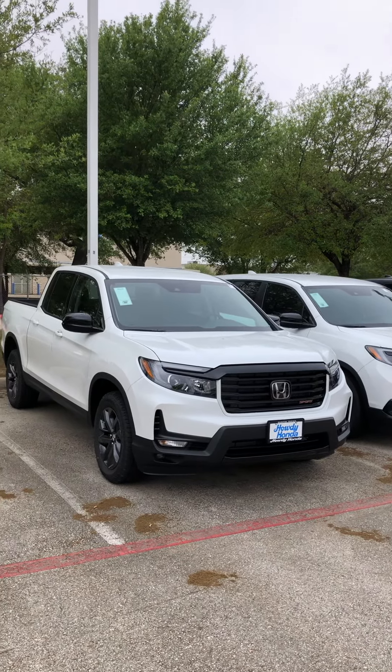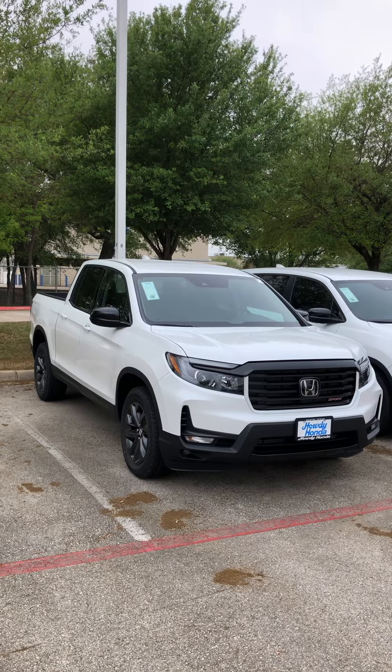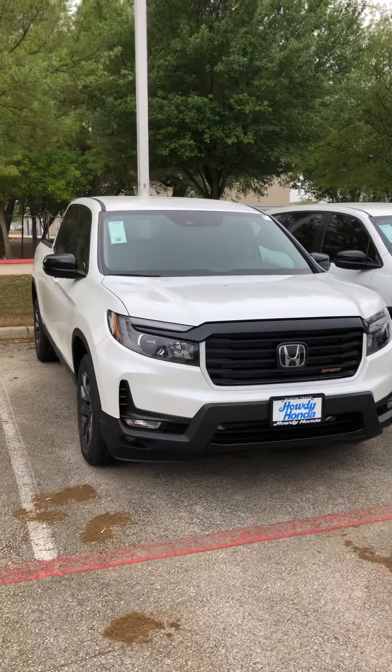Good morning Mr. Pain. This is Edward Park from Howdy Honda. The picture you're looking at is a 2021 Honda Ridgeline Sport. Not the trim tier you're looking for, but I wanted to show you a new grille.